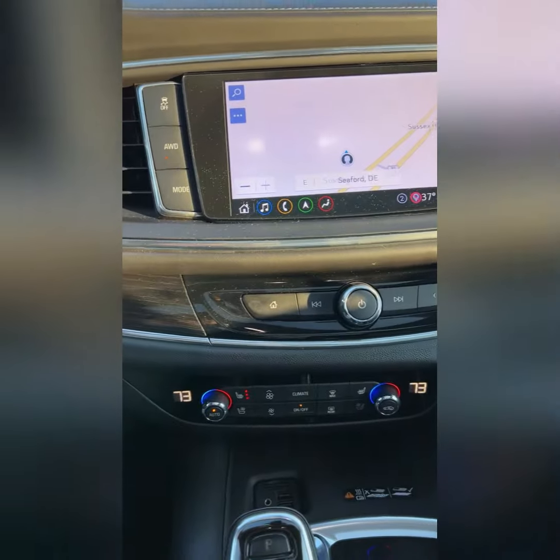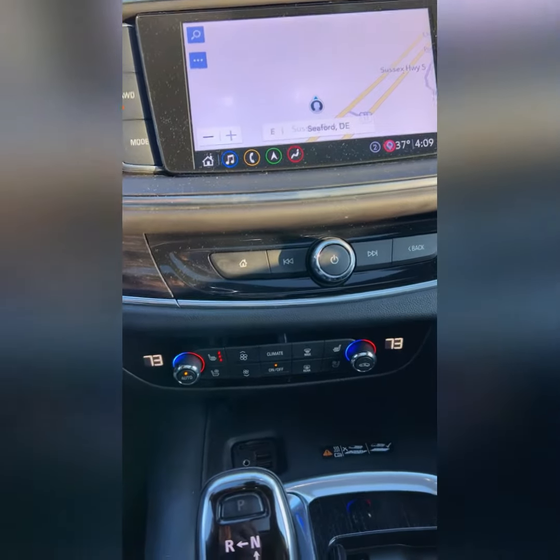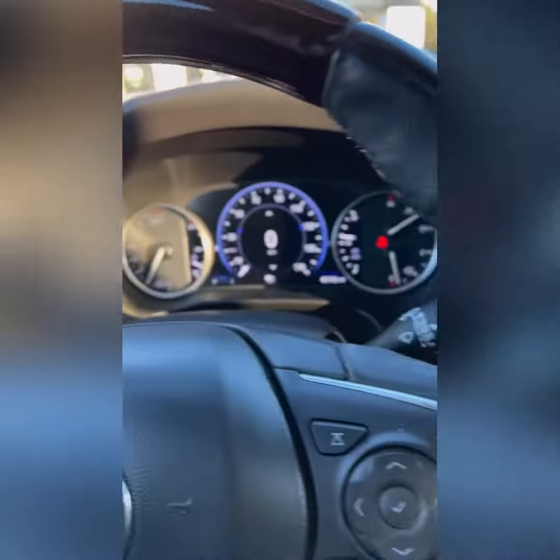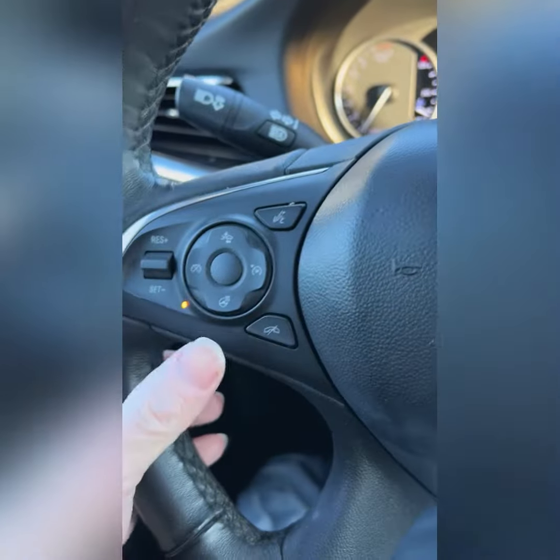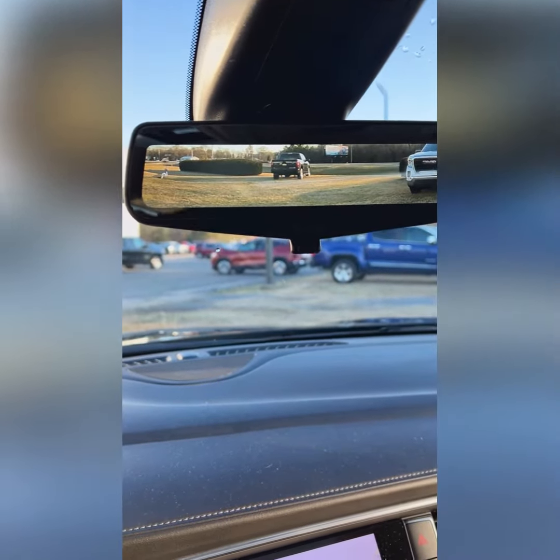This one's got the navigation system, heated and cooled seats, forward collision alert, heated steering wheel — everything you could possibly ask for — including a backup camera that shows up in the mirror.